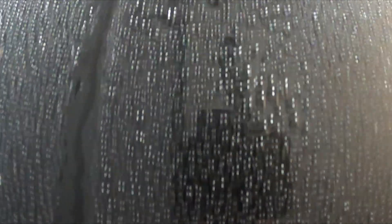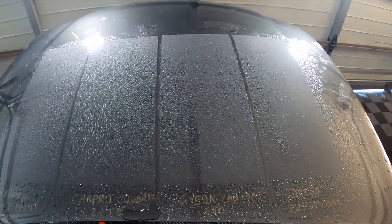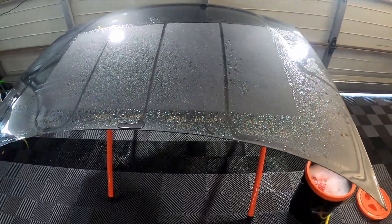Then the Soft99 — you can see in this section where the water is pulling up a little bit more, the beads have gone a little bit more oblong; they're not nice and round like they are in the other sections. The Soft99 is not looking as good, but still looking quite well — if you didn't have all these products on the panel at the same time to compare them, you wouldn't really notice a difference. That's why I like doing these direct comparison tests.